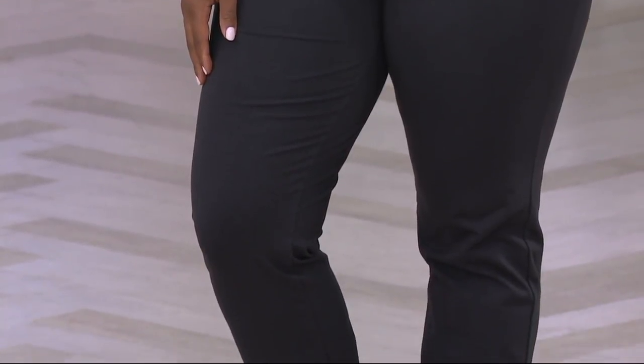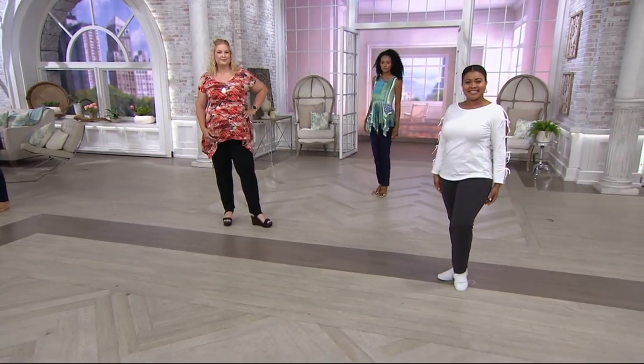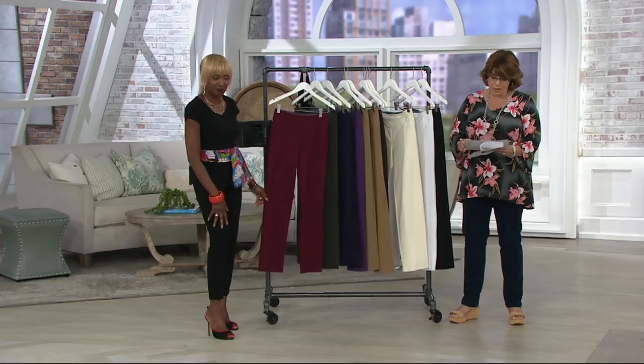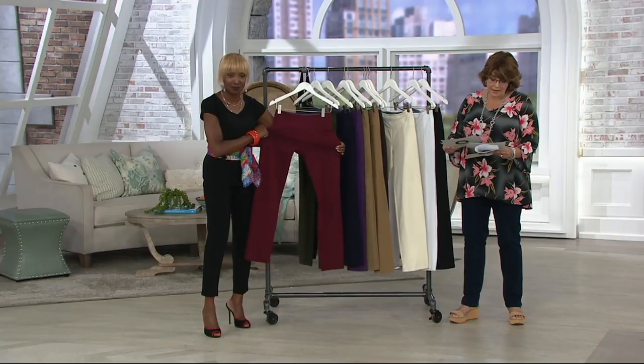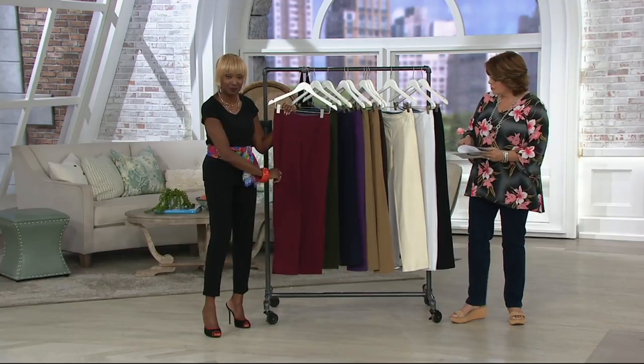These pants are that wonderful slimmer leg pant — really flattering, gives you tummy control, slimming you up around the middle. We have three inseams: the regular inseam is 31 inches, the petite inseam is 28 and a half inches, and your tall inseam is 33 and a half inches.